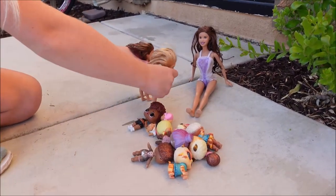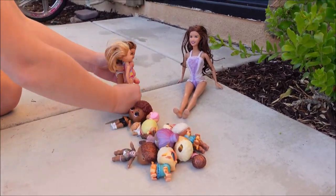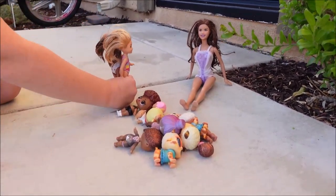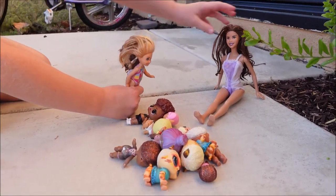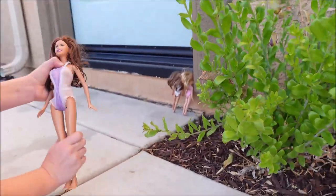Mommy! Mommy! Can you hide her LOLs? Please? What for? We were going to play hide and seek, but can you please hide them? Okay. You girls look away. Okay. Time to hide the dolls.